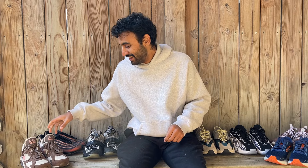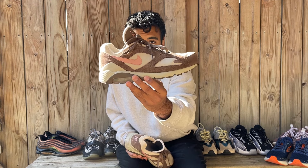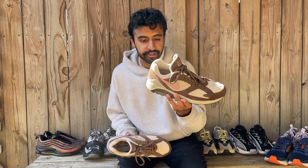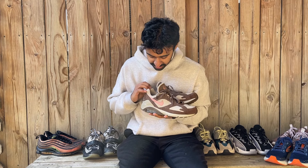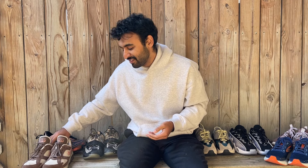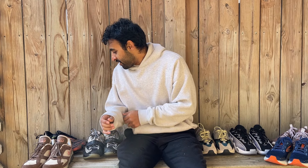Next up we have the Bacon Air Max 180s — we have a full review of this shoe. It's super wearable, super easy, just one of those shoes I'm glad to have in the collection. It's not anything insane but it's comfortable. And it's kind of a niche Air Max that a lot of people don't know about — an in-the-know type of Air Max.